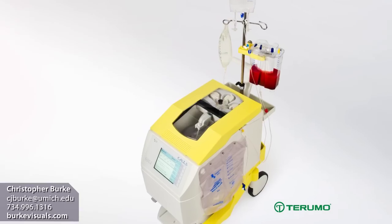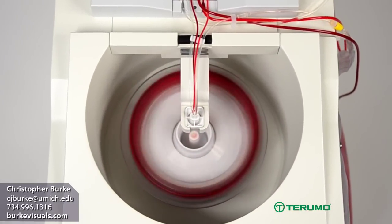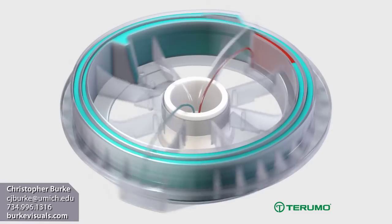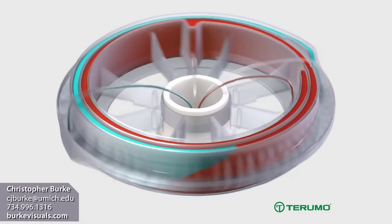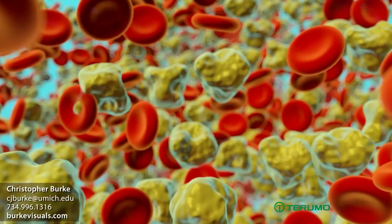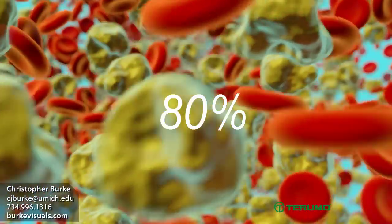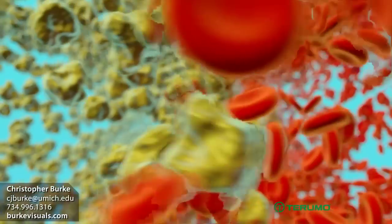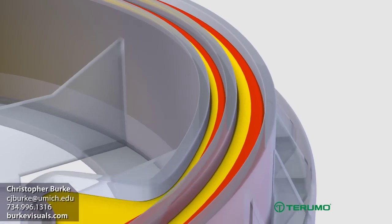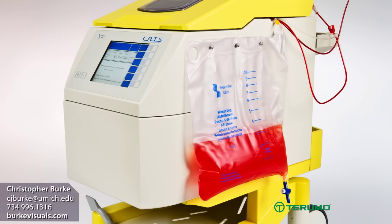The heart of the CATS Plus system is the double spiral washing chamber where the continuous washing process takes place. Blood first enters a port on the inner loop of the washing chamber, then flows continuously through the entire channel. After entering the washing chamber, blood is concentrated to a hematocrit of approximately 80 percent and separated from its liquid constituents and non-emulsified fat. Red blood cells flow to the outside wall of the channel while waste is driven to the waste port and collects in the waste bag.